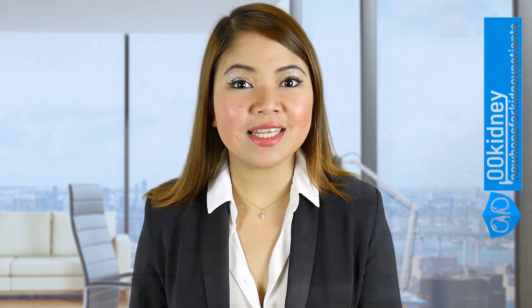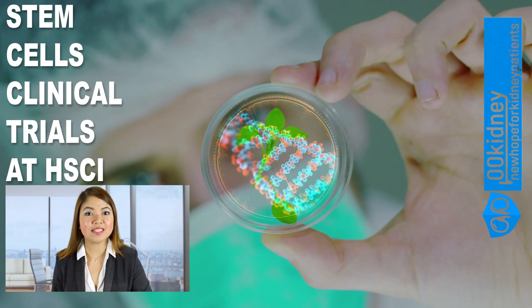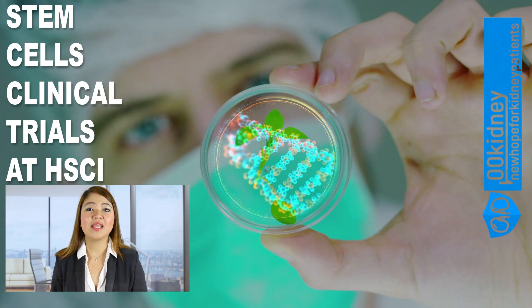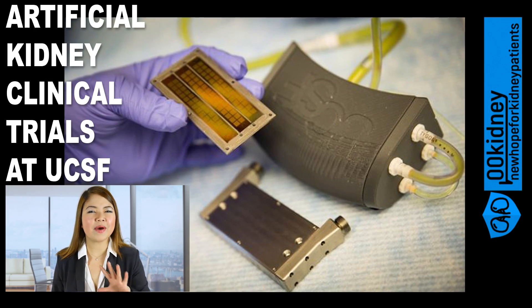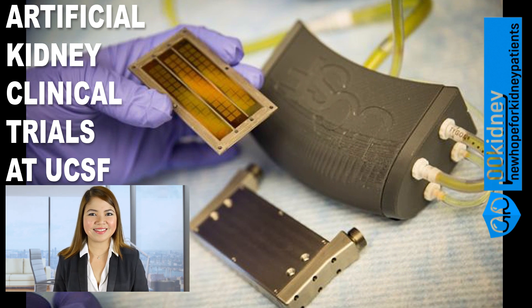Right now, the Harvard Stem Cell Institute is working on a breakthrough cure to repair damaged nephrons and restore kidney function using stem cells. And researchers from the University of California are testing a bioartificial kidney as a permanent solution to chronic kidney disease. If you think one of these new treatments could help you, in this video I'll show you how to get them before anyone else.